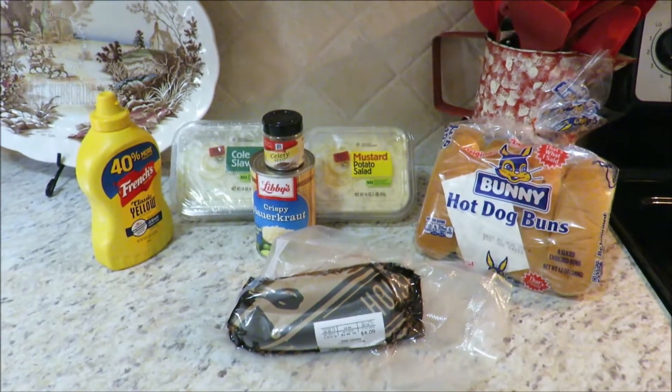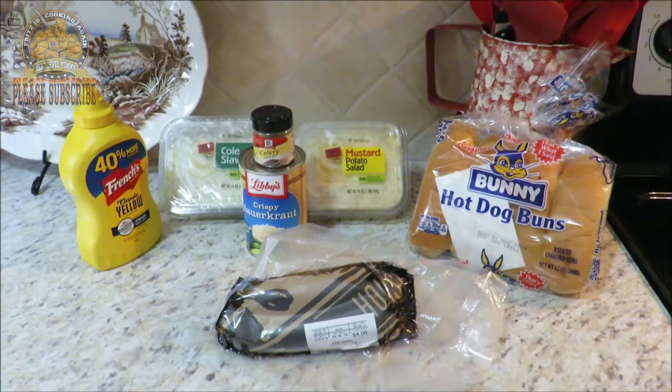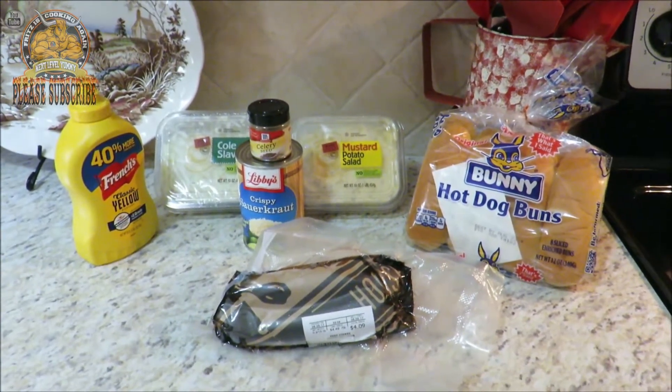Hey y'all, thank you very much for taking time to come over and visit with me over on Francis Cooking. I'm Francis, and guys it's Sunday, so I reckon y'all know what time it is — time for another Sunday cook.